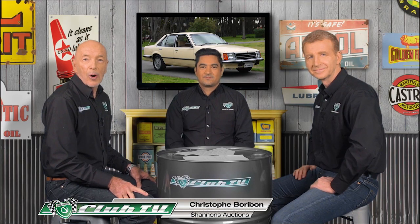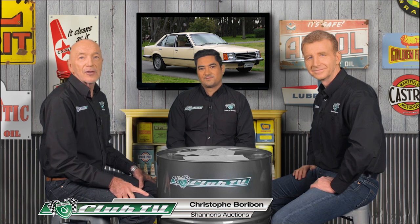Shannon's National Auctions Manager Chris Borobun joins us with the latest market news on the VB Commodore. Prior to about 2013, if you'd said the VB Commodore would become a collectible classic, everyone would have laughed at you. Nostalgia is a very powerful thing — what's going on out there?